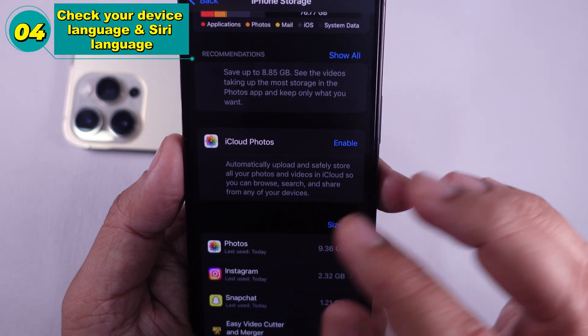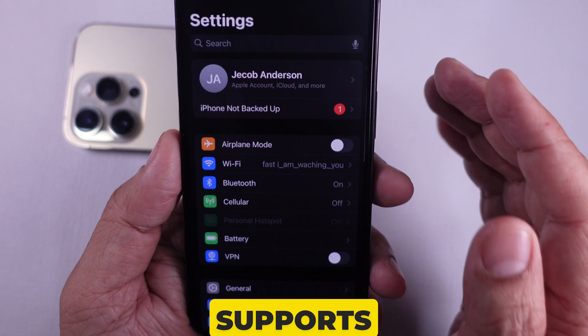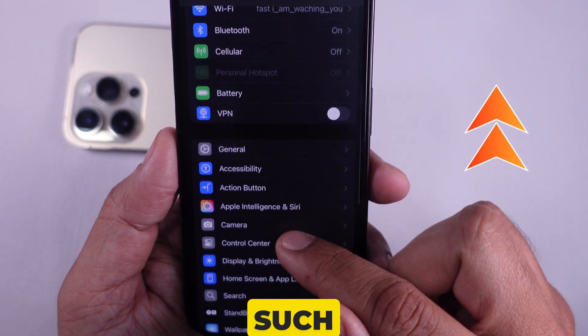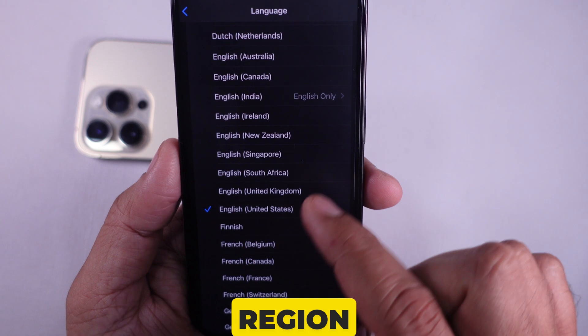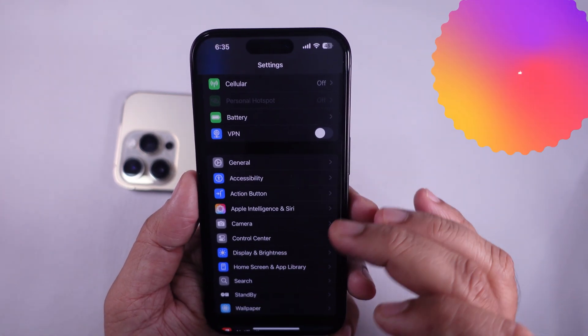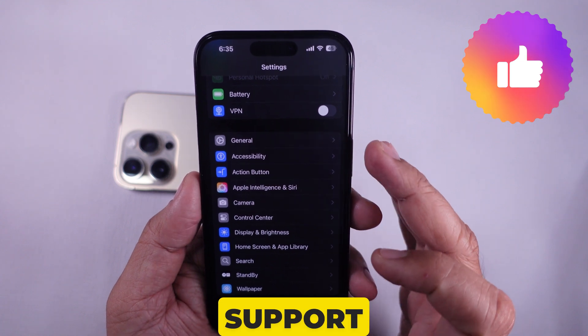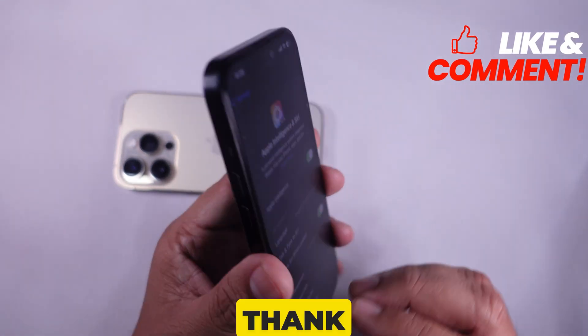Solution 4 is to check your device language and Siri language. This is because Apple AI supports limited languages and regions, such as US English. Therefore, you need to change your device's region and Siri's language. If none of these solutions work for you, please get in touch with Apple Support. I hope you found this guide helpful. Thank you for watching.